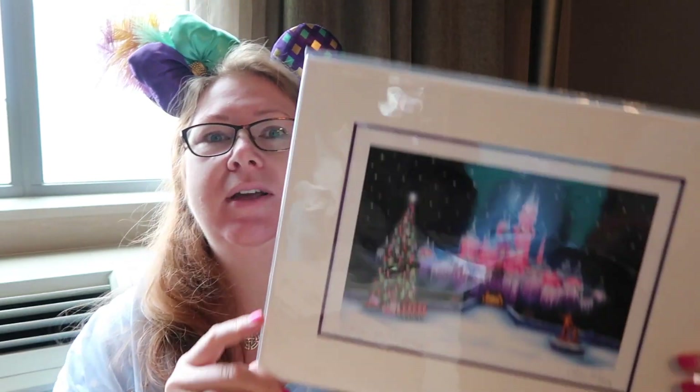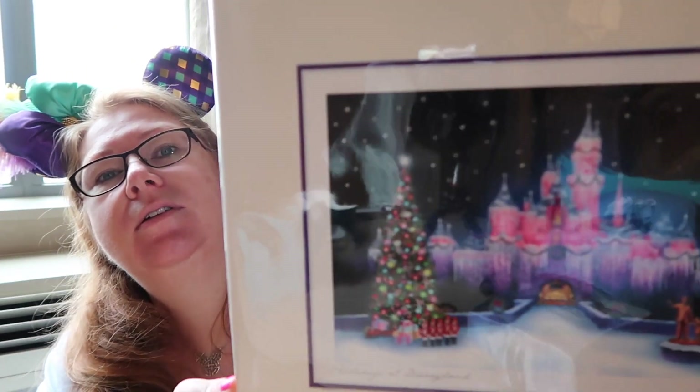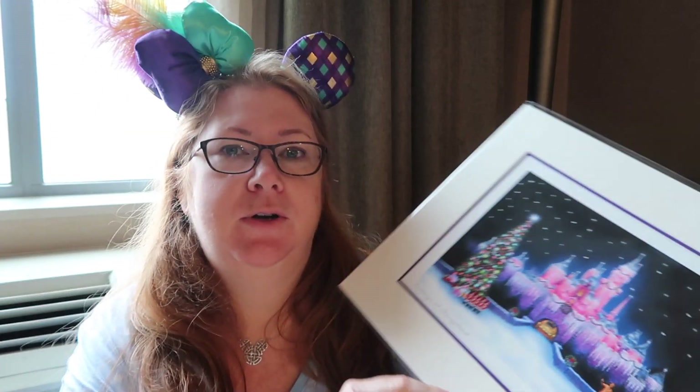We try to pick up a nice print if we can, and there's always the same artist — this is Larry Dotson; we've got a couple of his other prints. This one, of course we're here for Christmas, so we got the Christmas one. I have to get it framed. We've been putting these in our downstairs bathroom — it's become like the Disney room — so that's where this will go as well. Kevin said he'd put them all up and I said I will because we do a lot of our Disney trips at Christmas, so it's quite meaningful.